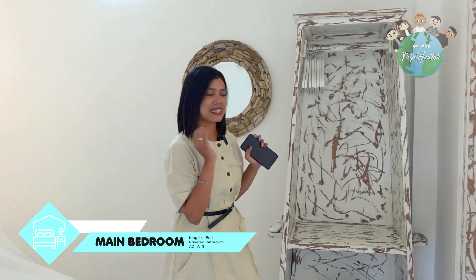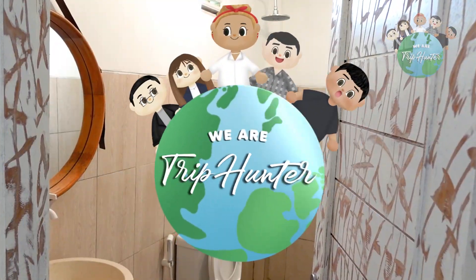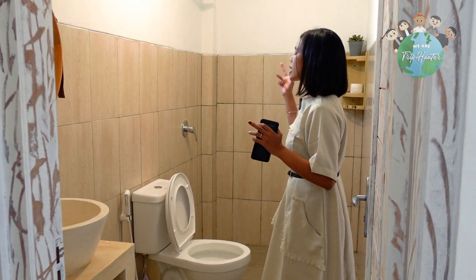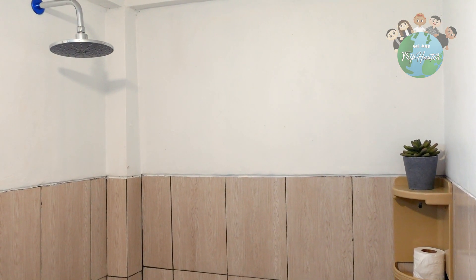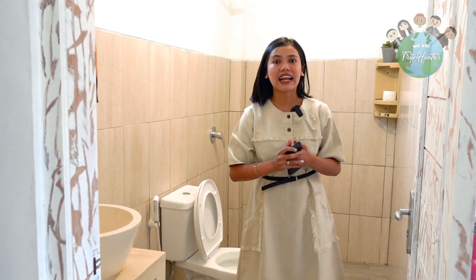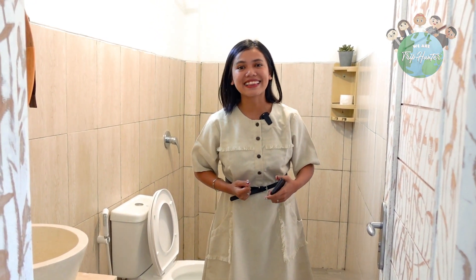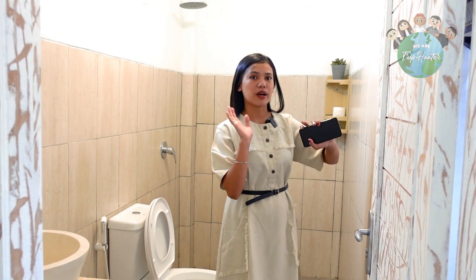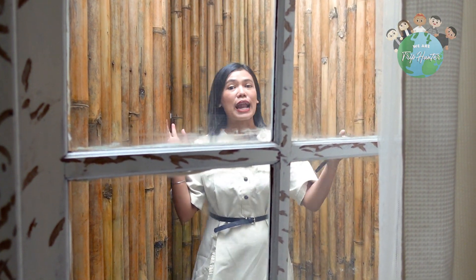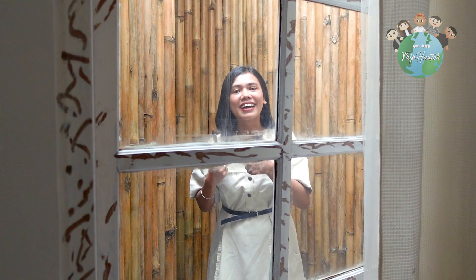Ayo kita lihat kamar mandinya. Kamar mandinya bersih banget. Fasilitasnya ada shower dengan water heater air hangat, WC duduk, sama wastafel. Kamar mandinya kelihatan estetik banget dari kalian masuk sampai ke dalam, masih estetik banget. Di sini juga ada sebuah area kecil untuk kamar utamanya, bisa buat jemur handuk kalian juga. Ini lucu banget dan bisa buat foto keren banget.